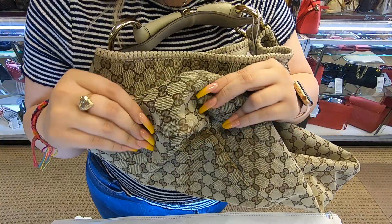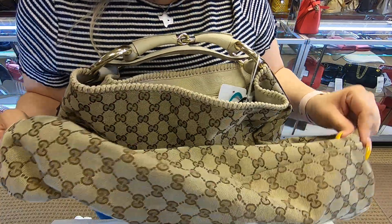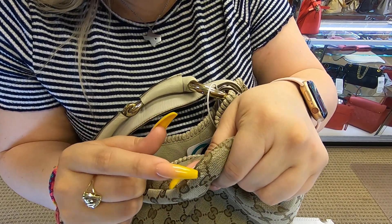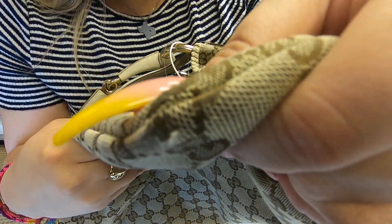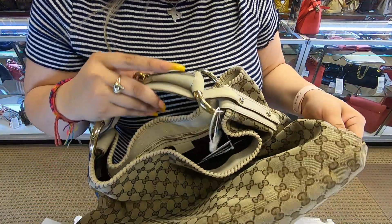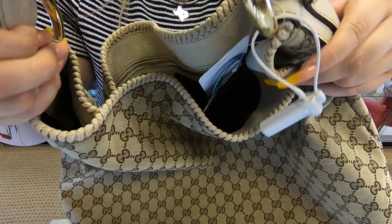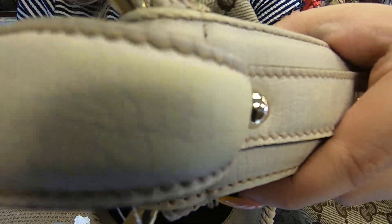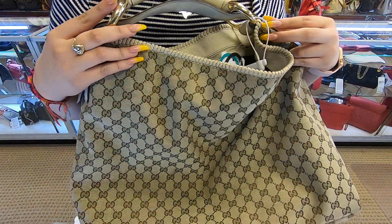It doesn't have any rubbing on the bottom, except a little tear here. The handle — you can kind of see some discoloration. But overall, the bag is in good condition.